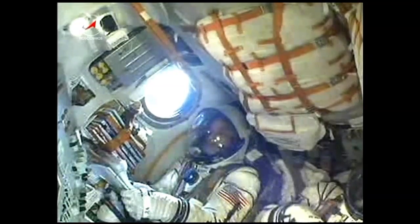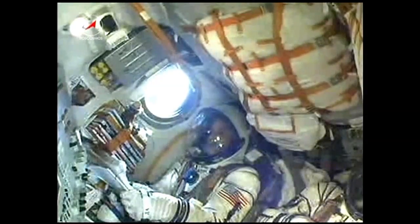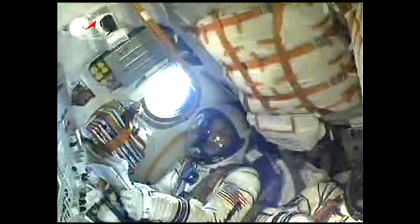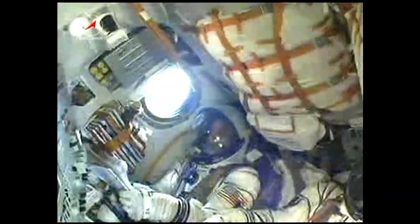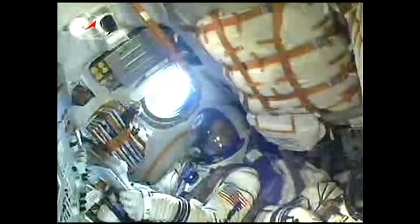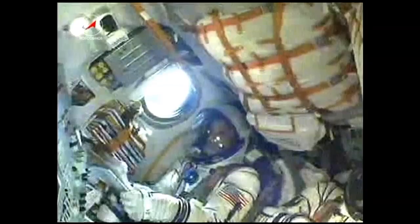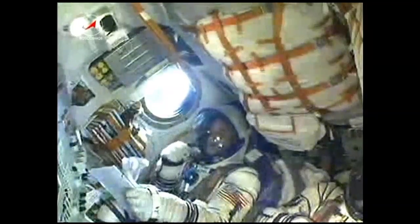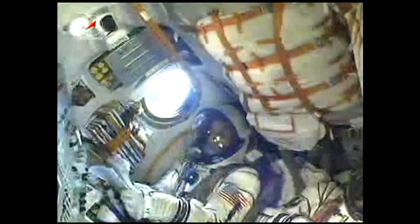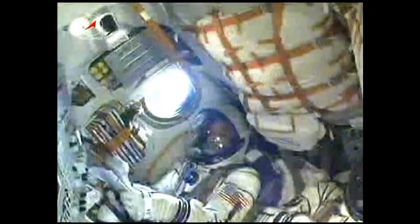All systems are nominal, no issues. Everything's okay onboard. Here in this view of Joe Acaba, you can also just make out next to the window the Smoky Bear talisman that the crew has chosen, which will give them a clue when they reach microgravity — it will, of course, be floating once they do make it to that point. We're now 4 minutes and 50 seconds into today's flight.